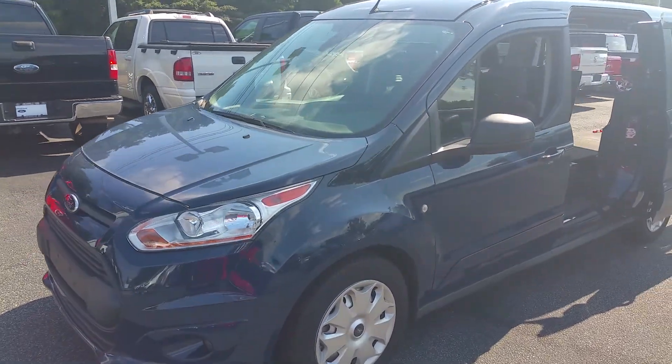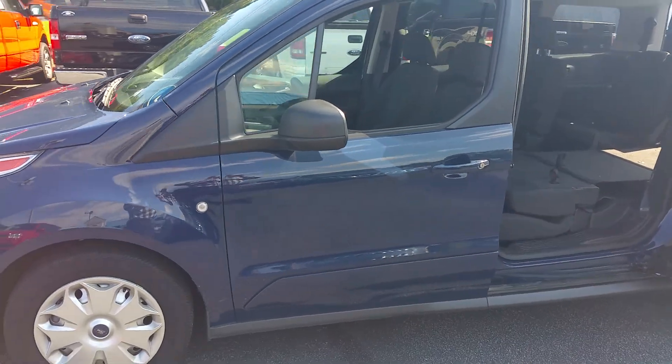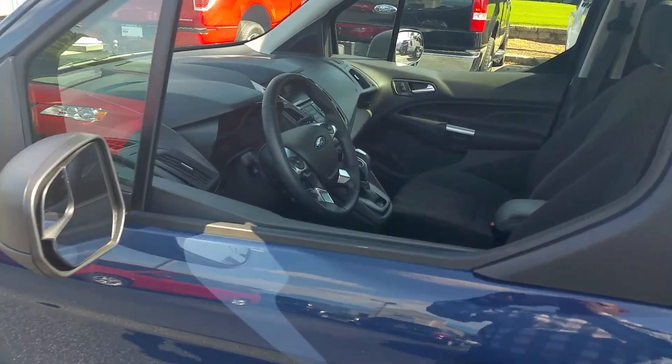Good morning Cindy, this is Chaco with Logan Wolf Ford. Just wanted to take a quick moment to show you the 2014 Ford Transit that you inquired about. As you can see, the vehicle does have a dark blue exterior with charcoal interior.